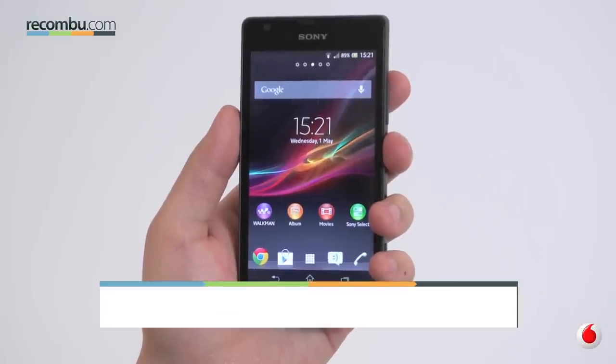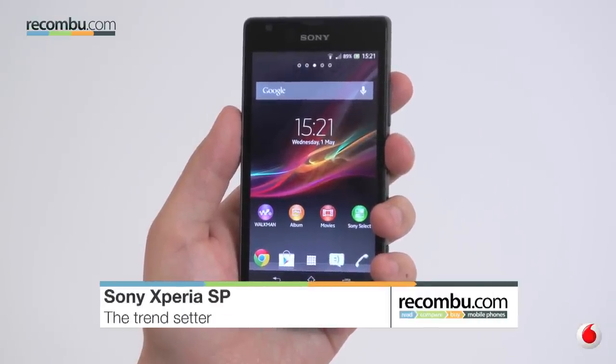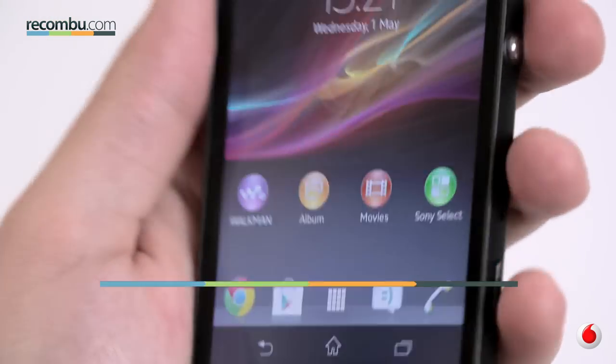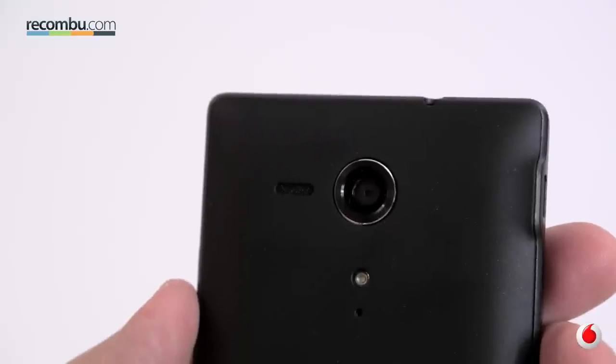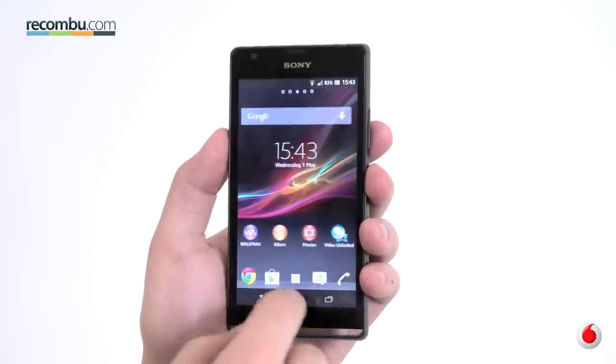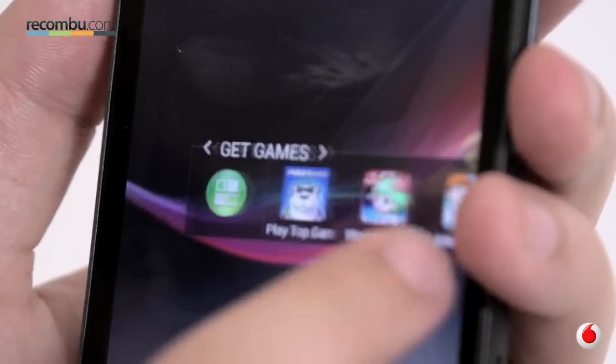One of the first 4G handsets to hit the UK, the Sony Xperia SP was a fantastic smartphone from the off, and whilst it's become more affordable it still offers a rich user experience, particularly for a mid-ranger. The 1.7GHz dual-core processor keeps things snappy and content looks wonderfully colourful on that sharp 4.6 inch 720p HD screen.